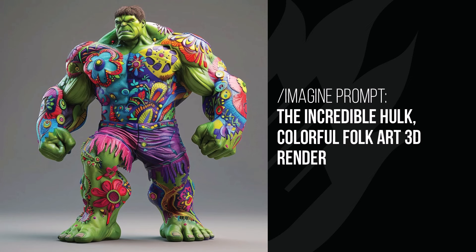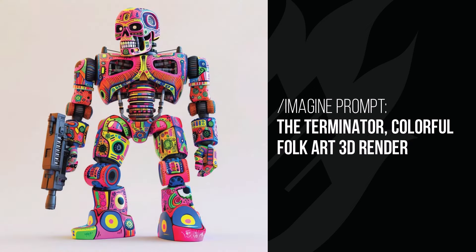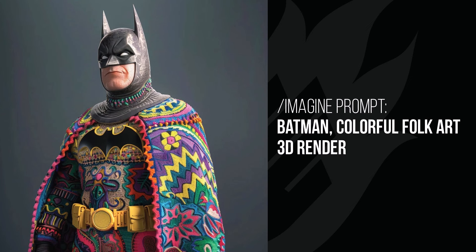Moving on to the Incredible Hulk — just a hippie style with the flowers and all the colours on his skin. I like the way it's interpreted him and added those elements onto him. And the Terminator — again, like a very almost Candy Skull style version of the Terminator. Really happy with what this style does; it's probably one of my favourite ones in this video, just really colourful and different. And Batman — while he still looks stark and mean up top, it's almost like you can't help but see that he's happy from the head down. He's got this colourful cape which almost looks like a mat, and that colourful costume really brings him to life.